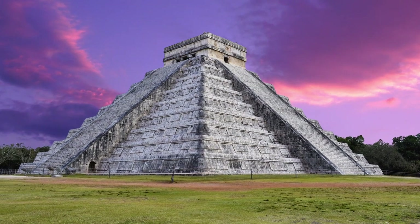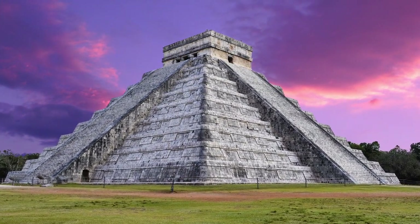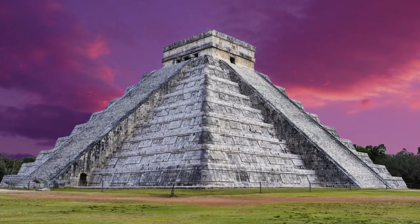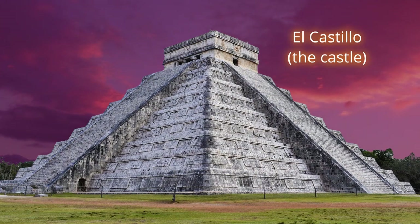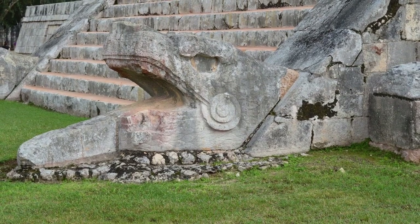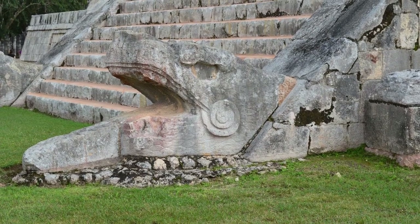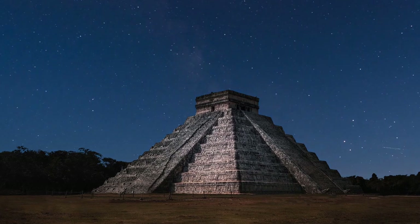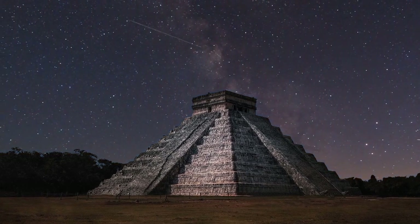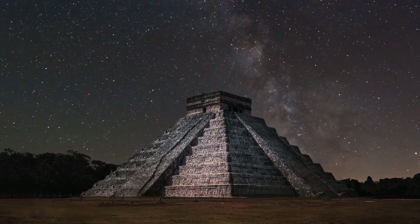The pyramid also has another common name given to it by the Spanish when they conquered the Yucatan Peninsula in the 1500s — El Castillo. As well as paying homage to the snake god, the pyramid is also a testament to the remarkable architectural and engineering skills of the Maya, not to mention their knowledge of maths and astronomy, but more about that later.